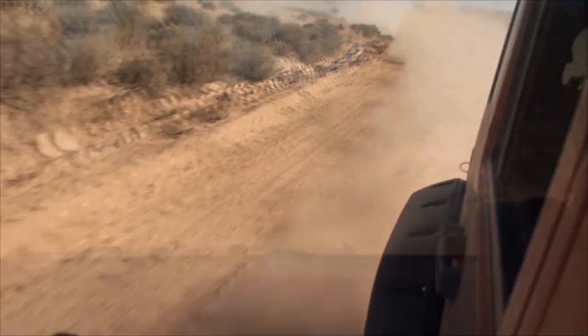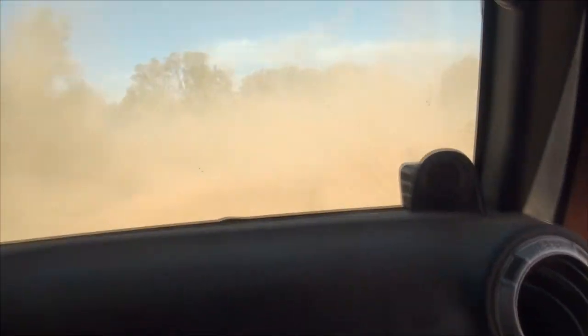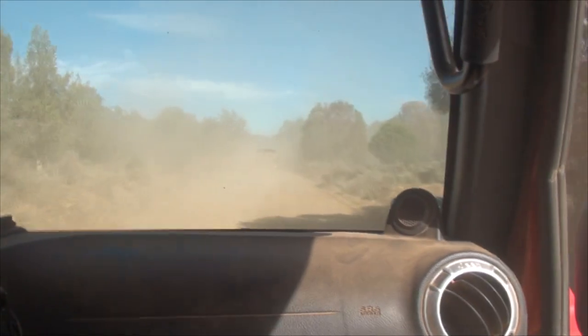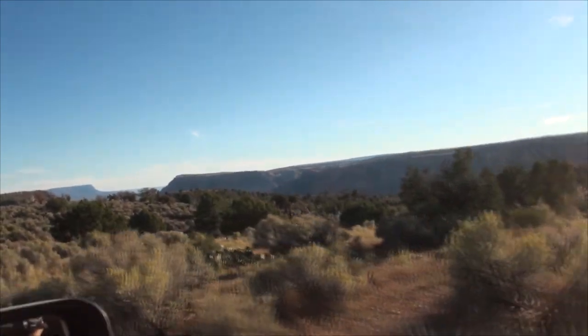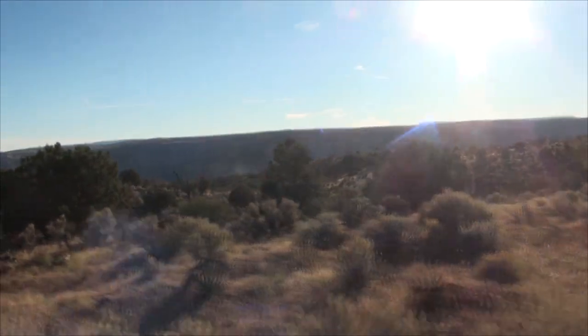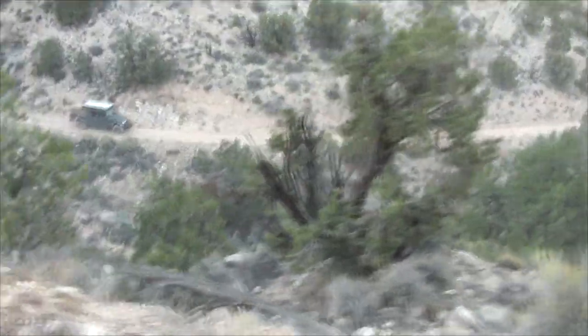Back onto the dusty gravel roads where driving gets scary in the plumes of dust. Oh — oh Jesus, can't see a thing. Oh my God. That was scary. As we made our way across the desert of the Arizona Strip, we hit a few shelf roads through one of the many mountains on the Strip.